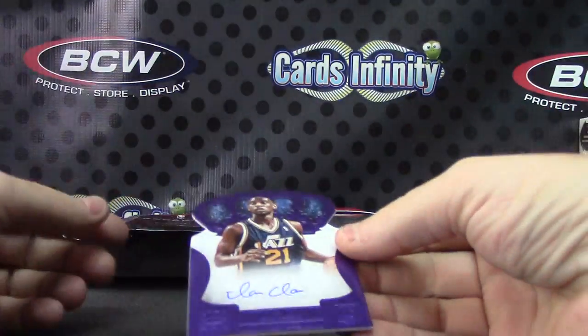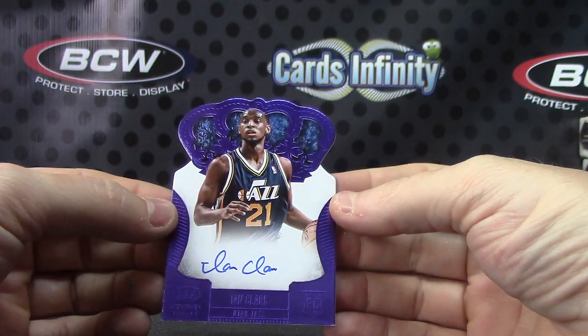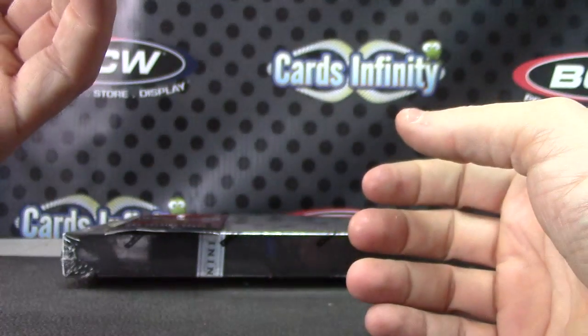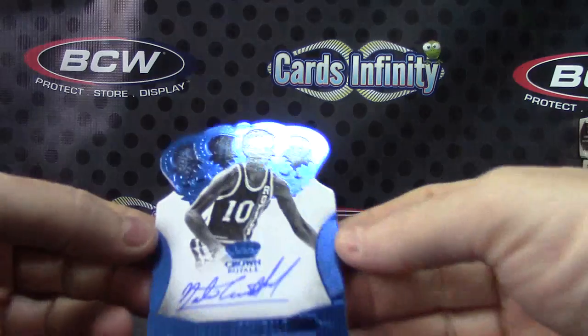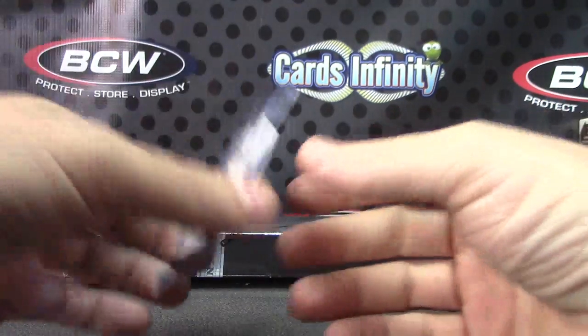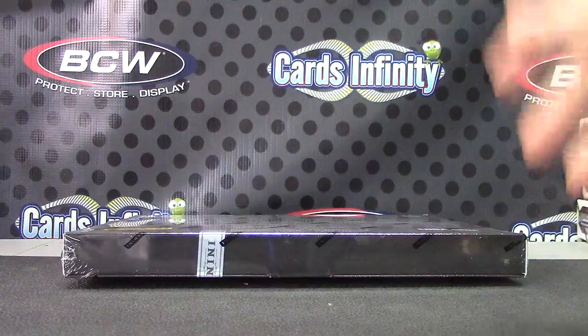Purple die cut — this one is Ian Clark, purple crown die cut. There we go, that one's number 13 of 25. And a blue die cut — Nate Archibald. Okay, that one's 2 of only 20. 31 is the last one.